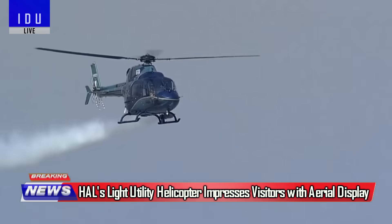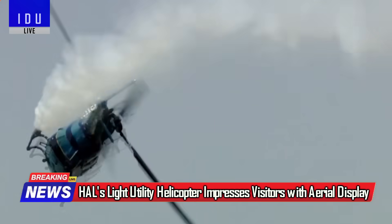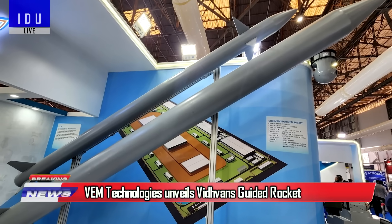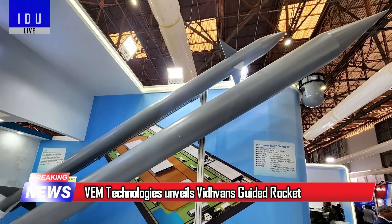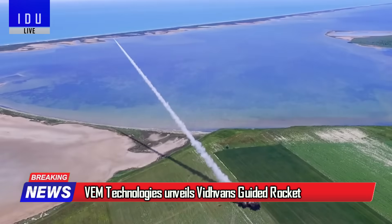HAL's newly developed Light Utility Helicopter captivated audiences with its agility and performance at Aero India. Hyderabad-based VEM Technologies showcased its 250 km range guided rocket at the Aero India.